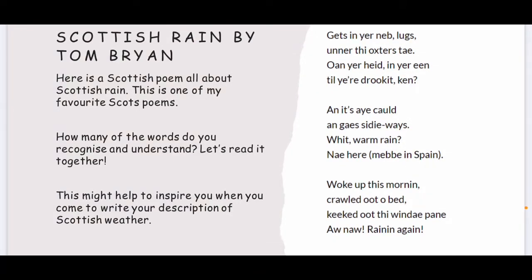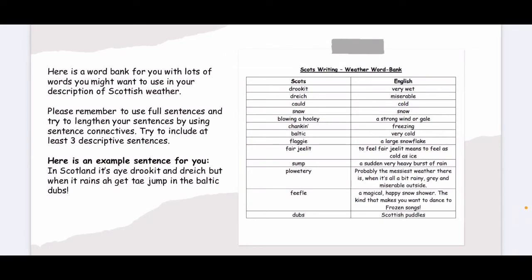Maybe you can use some of the words in this poem to help you write your description all about Scottish weather. Here is a word bank for you to use with lots of words you might want to use in your description. Please remember to use full sentences and try to lengthen your sentences and add more detail by using sentence connectives. Try to include at least three descriptive sentences about the weather. Here's an example sentence using a connective: In Scotland, it's drookit and dreech, but when it rains, I get to jump in the Baltic dubs. What that translates to in English is: In Scotland, it's always very wet and miserable, but when it rains, I get to jump in the freezing cold puddles.